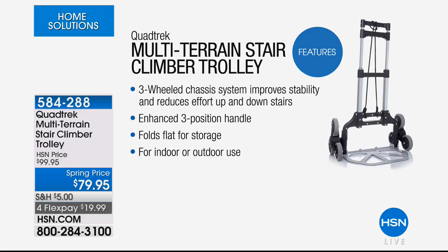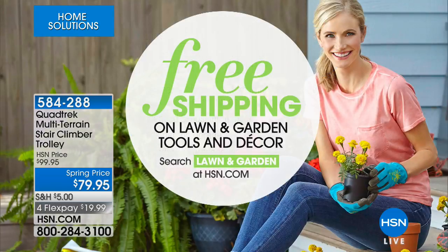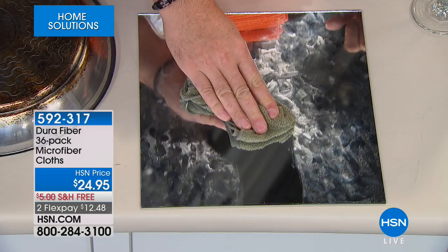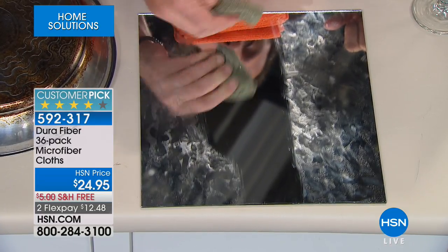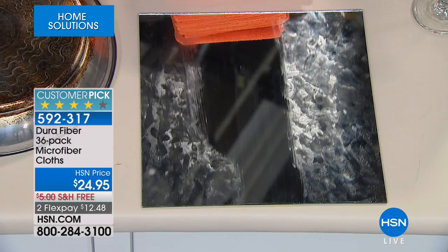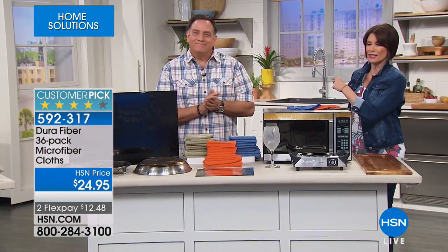Spring is about to spring! We're going to get your lawn and garden ready with free shipping and handling on lawn and garden tools and decor. When you're shopping for things to clean with, you do not want just microfiber — you want microfiber on steroids. That's what you're looking at: Dura Fiber. We're giving you a great pack today — 36 microfiber cloths — at $24.95 with free shipping and two flex payments.